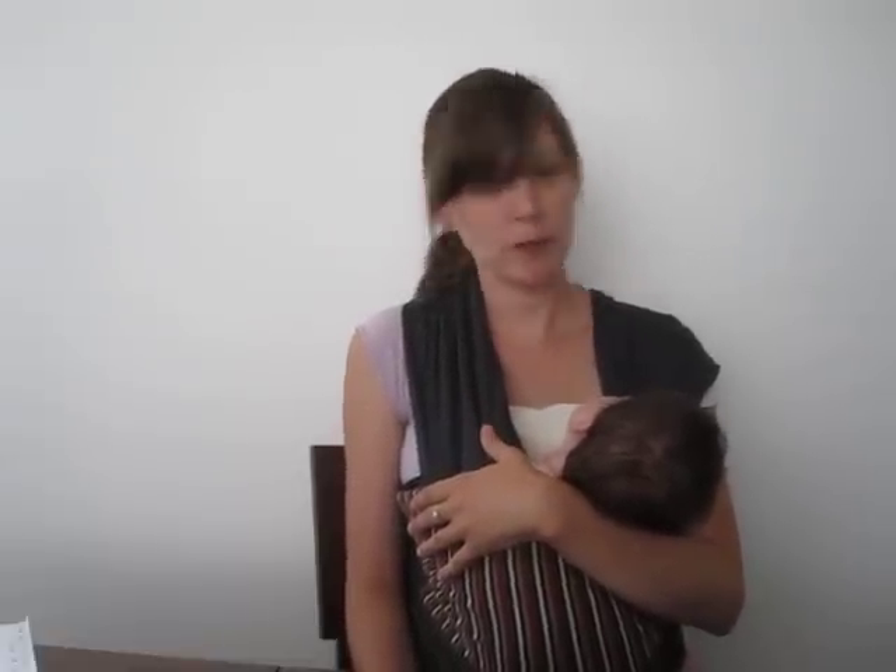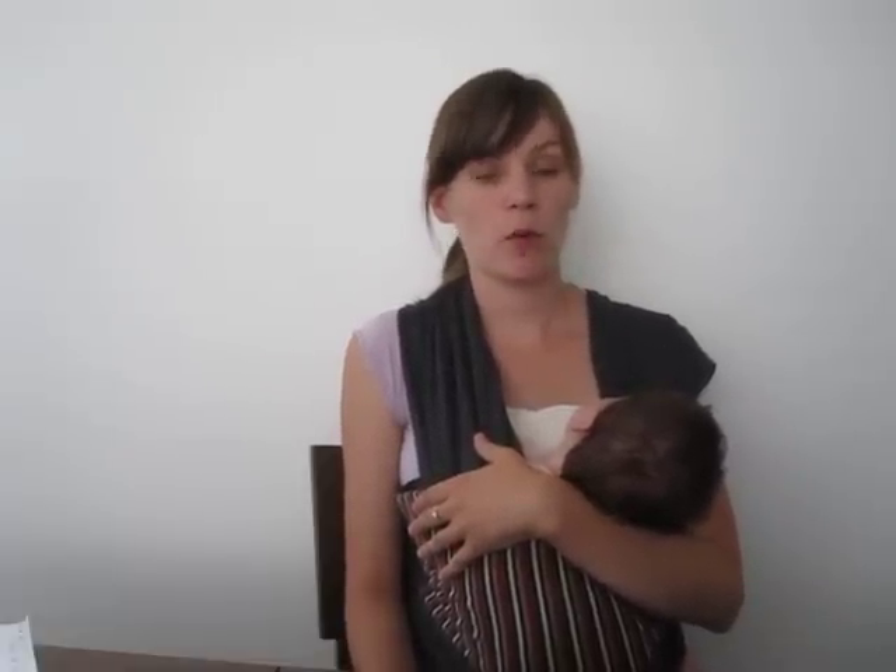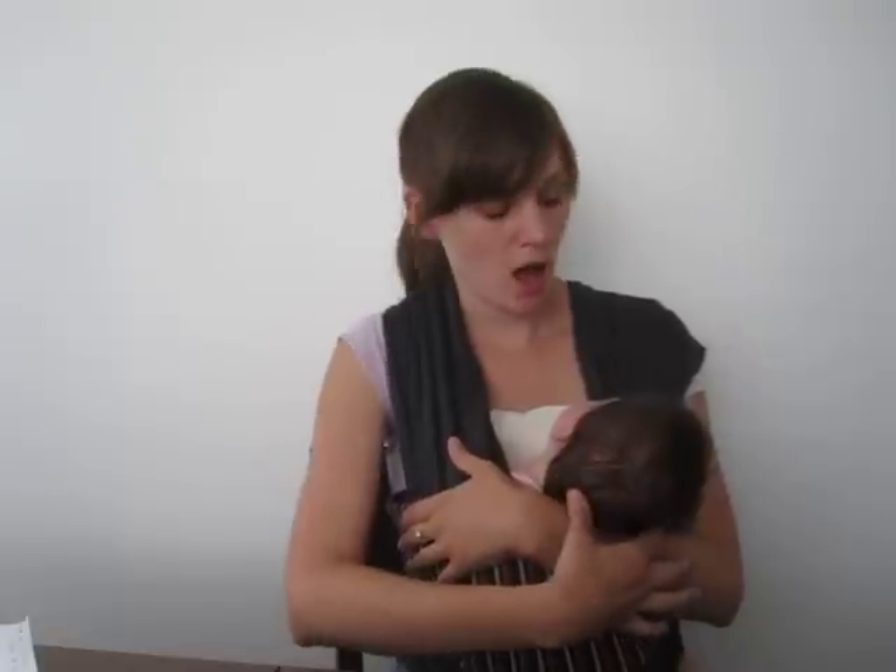When I was 38 weeks pregnant, I followed the sizing chart guide on the belly fit website and I ordered the pull-up style girdle. I live in Canada so I was worried that it wouldn't arrive in time before baby, but shipping was really fast.